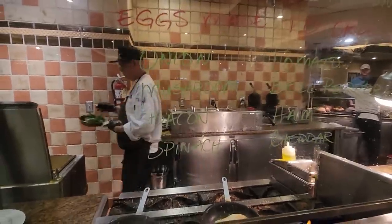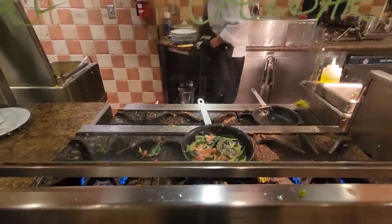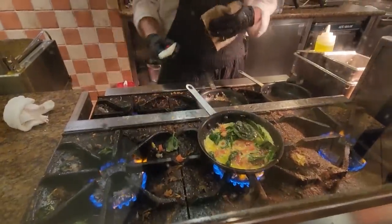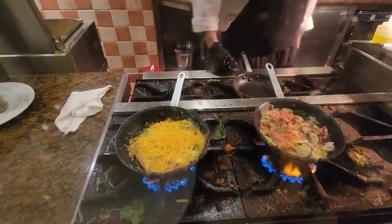They also have an omelet station made to order. Looks like he's closing it up about an hour before the restaurant closes. We'll do cheese — cheddar. Look at all that cheese, that is just the way to do it.